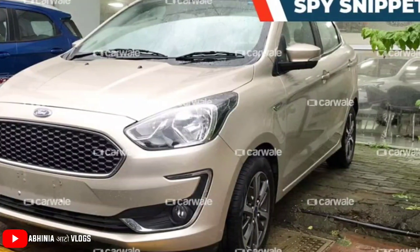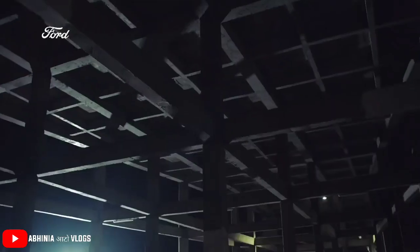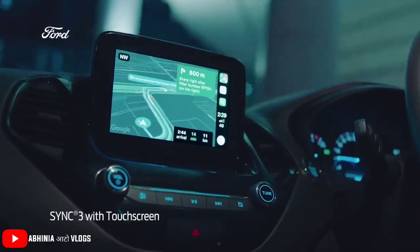Apart from the new wheels, there will not be any other changes with the Figo and Aspire.